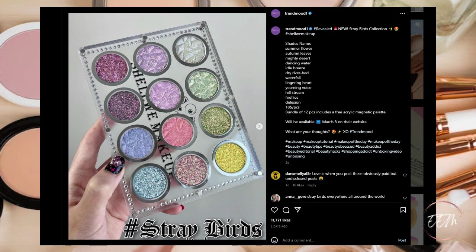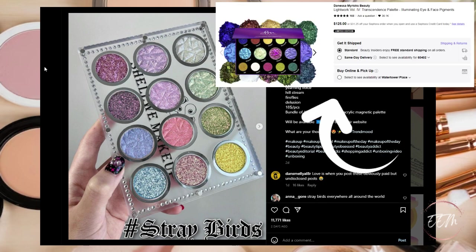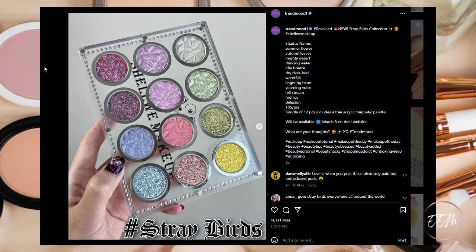Next up, there is a new Stray Birds Collection from Shel Shel Makeup — 12 shades available as a bundle including a free acrylic magnetic palette, available March 8th on their website. This is a question mark but leaning toward a pass for me. What I currently have on my makeup wish list is similar — Danessa Myricks has a pressed pigment metallic that gives me similar vibes. So this is going to be a pass for me.